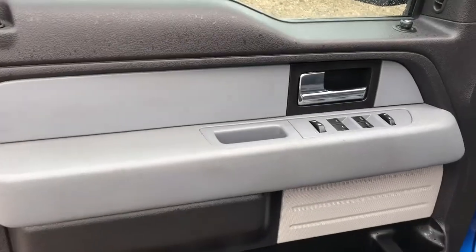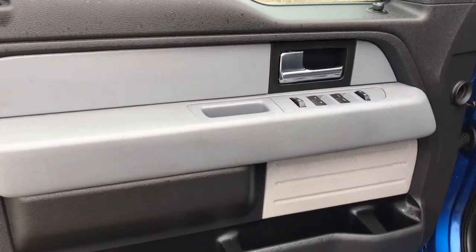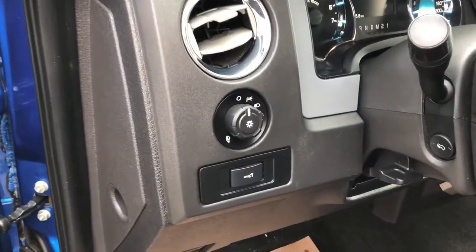Now on the interior we can see we have our chrome door handle, two-tone black and gray door panel as well as our window and mirror controls, speaker and storage.